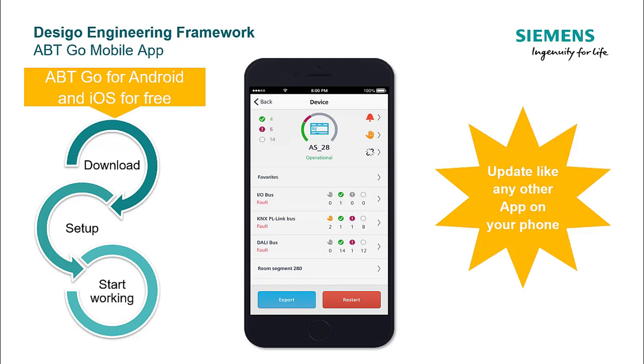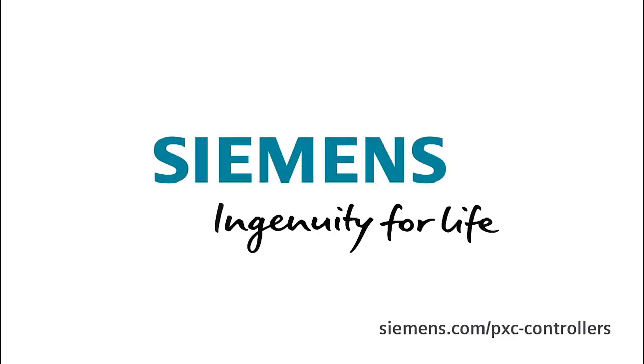Coming to the mobile application ABT-GO — it is available for Android and iOS devices on the Play Store and App Store respectively, for free. After downloading the application, you can set up the basic profile settings and start using it for commissioning. In case of updates, you will be notified and it can be updated just like any other application on your mobile. Siemens — ingenuity for life.